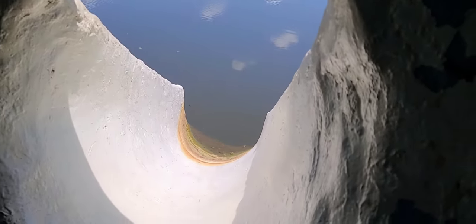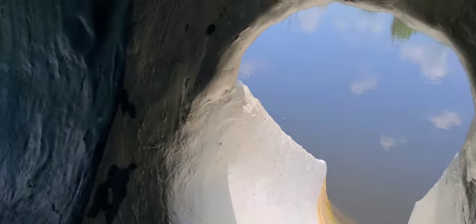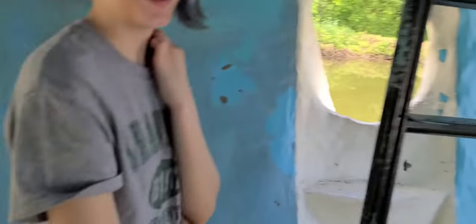Now Audra, you want to go ahead and slide down there? I think I'm too big. Have you seen the water? It's pretty gross.